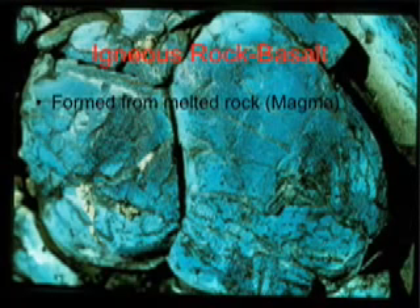Igneous rocks like basalt are formed from melted rock. You've got to get to thousands of degrees to melt rock. I wonder what that would do to things like bones and shells and plants and things like that.